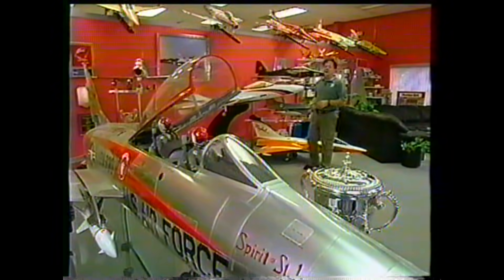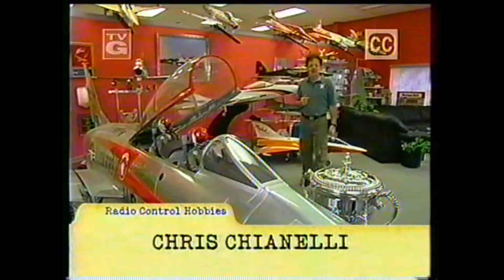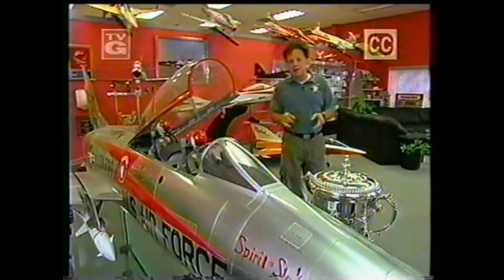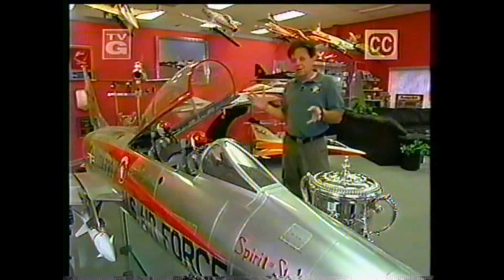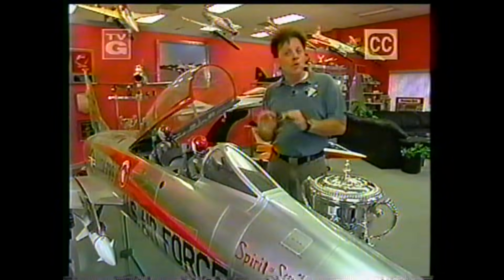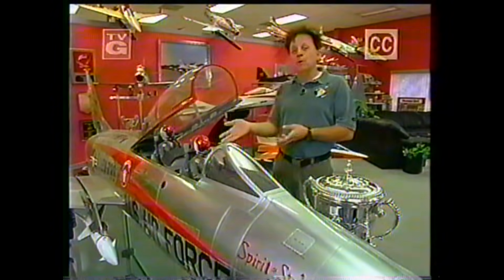Hi everybody. Welcome to Radio Control Hobbies. I'm Chris Chianelli, and I'm here on location in Winter Springs, Florida, at Bob Violet Models, definitely and without a doubt the premier manufacturer of true turbine-powered radio-controlled jets.